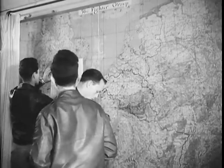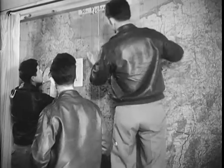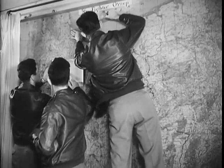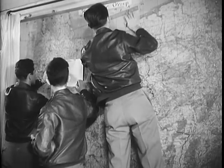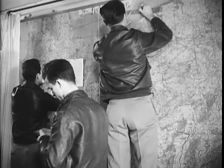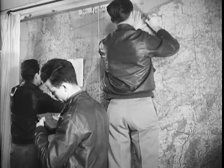First, draw down the bomber route to the target and home again, and then the route of the Thunderbolts of the 56th Group. And all important, the rendezvous point and the rendezvous time. Always that emphasis on time — because time is gasoline, and gasoline may make the difference between success and failure of this mission.